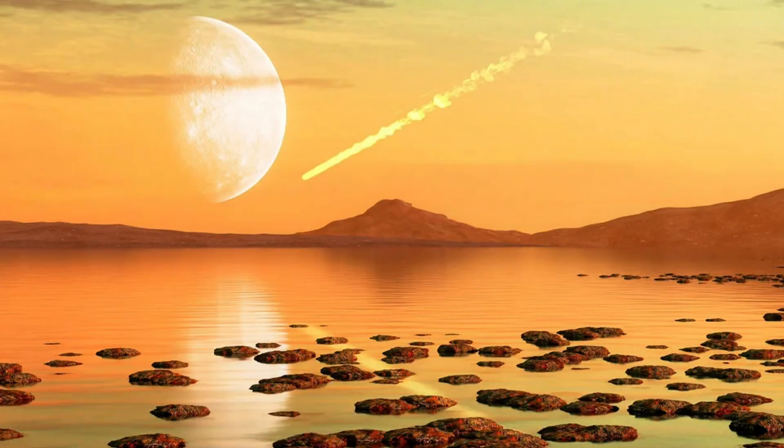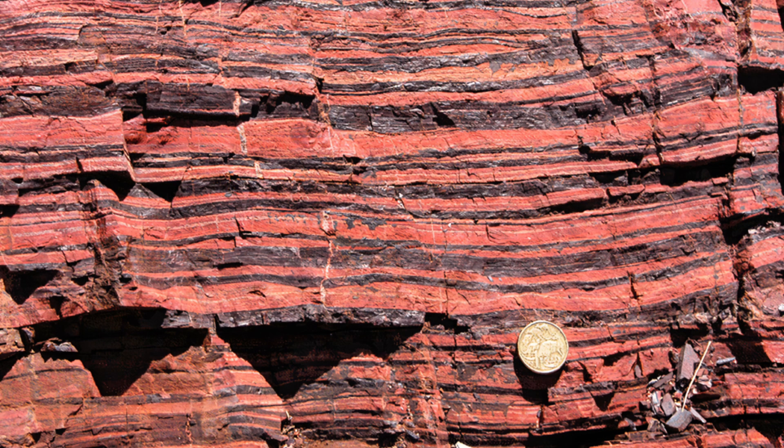Earth was undergoing a major change known as the Great Oxidation Event, in which our atmosphere became saturated with oxygen. The oxidation of that iron is actually why we have BIFs to start — that's right, rust.